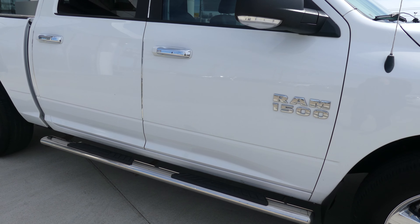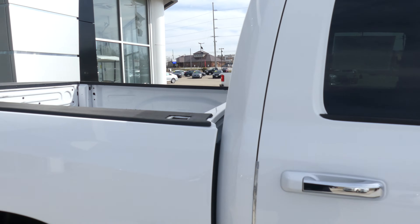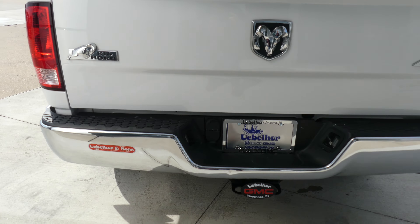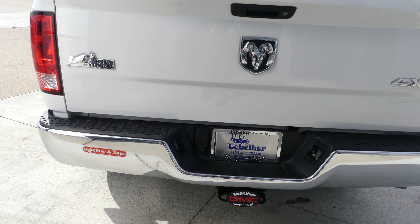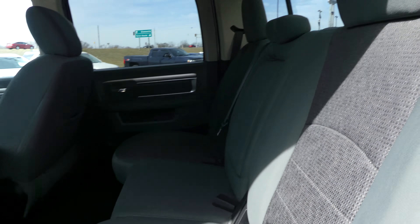This Ram has 20-inch tires with a 5-spoke design, chrome trim and accents throughout the exterior of the vehicle including chrome visors over the windows, chrome caps on the doorknobs, and a chrome 6-inch sidestep. It also features heated exterior mirrors, dark rear privacy glass, a towing package with trailering plug-ins, and a trailer hitch.